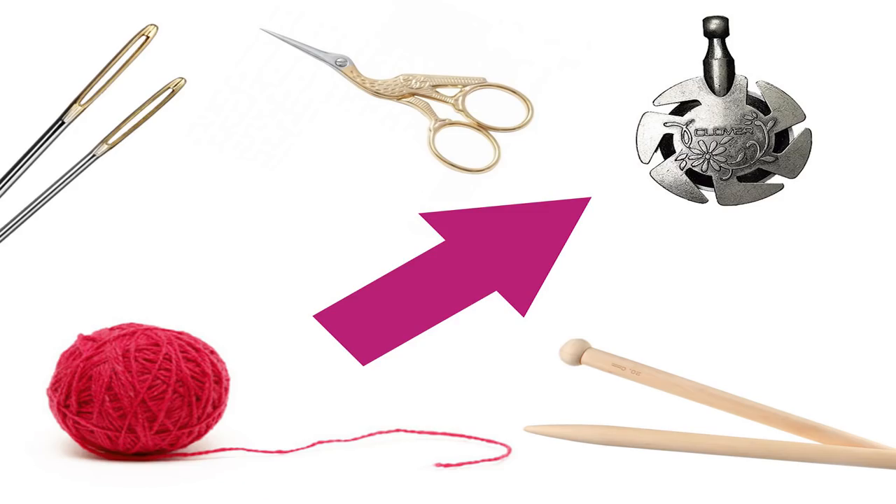It was this cute little yarn cutting pendant that got confiscated. I suppose they do not appreciate weaponized jewelry. I feel like a superhero with it, being able to cut yarn with this little pendant on my necklace — but I learned my lesson.